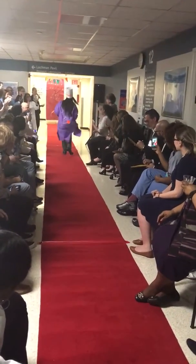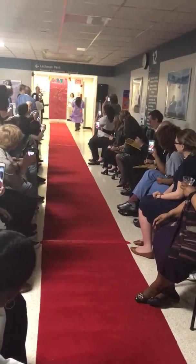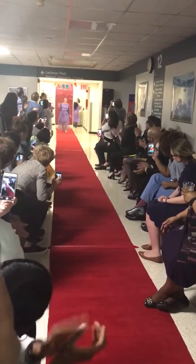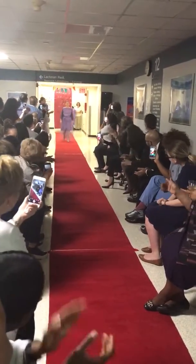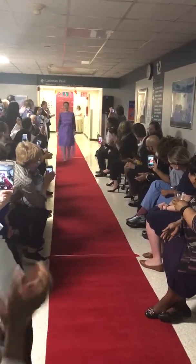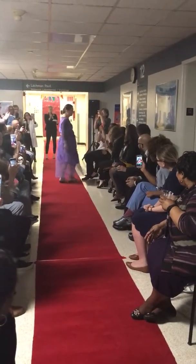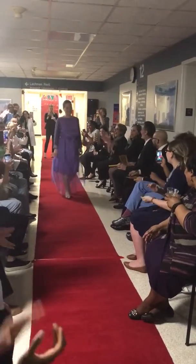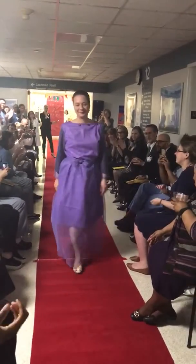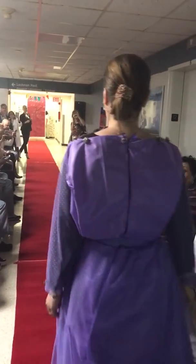Next up on our catwalk will be our favorite medical director. Give it up for Dr. Velen! Wonder no more what Dr. Velen's color is — she likes to match her outfits to her furniture and looks delightful in her purple ensemble, designed by Jean Woodley.